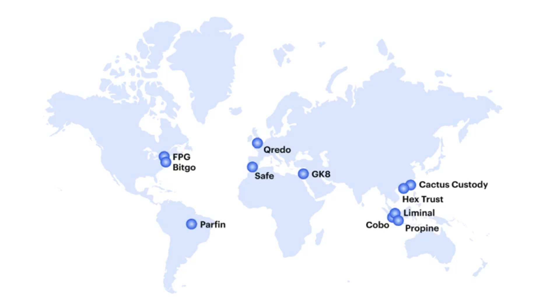Fireblocks is the latest provider to join the list, which includes BitGo, Gnosis Safe, Parfin, HexTrust, and others. Fireblocks uses multi-party computation.